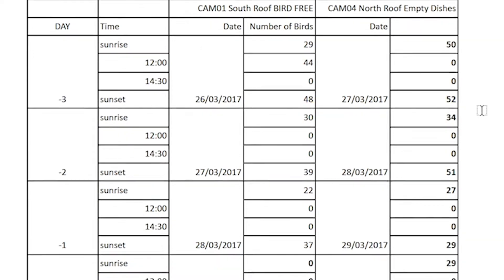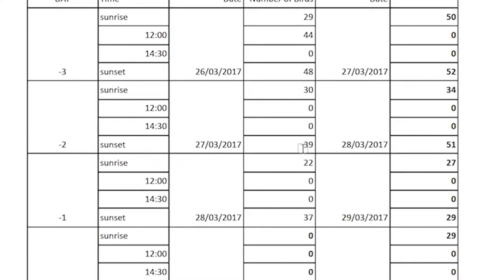The corresponding sunset figures for the two days immediately before installation were 39, 51, 37, and 29 respectively.